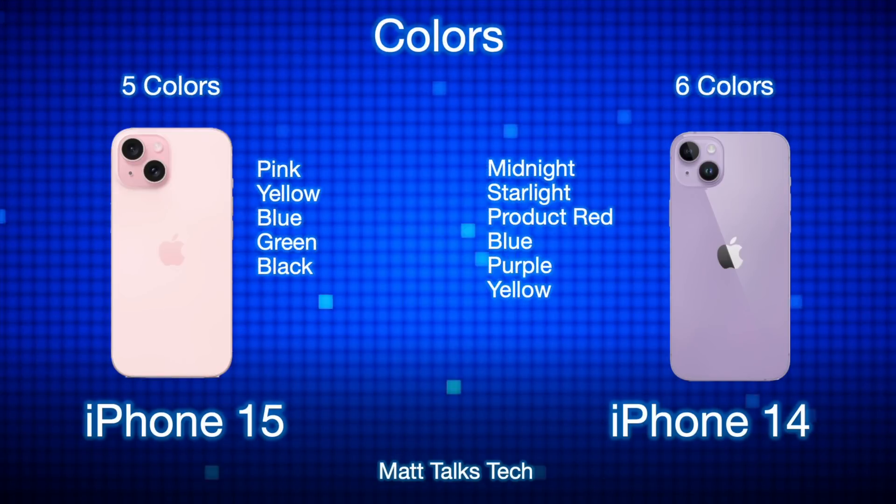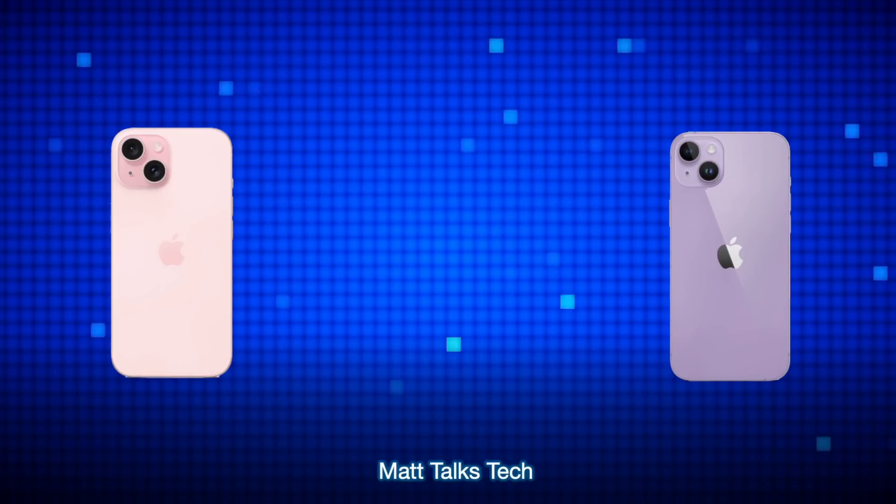The iPhone 15 comes in a new color palette: pink, yellow, blue, green, and black — an airbrushed finish style. This replaces the iPhone 14's colors of midnight, starlight, Product Red, blue, purple, and a new yellow added in early 2023. Apple will likely add another color to the iPhone 15 lineup around March or April next year, as is their tradition.